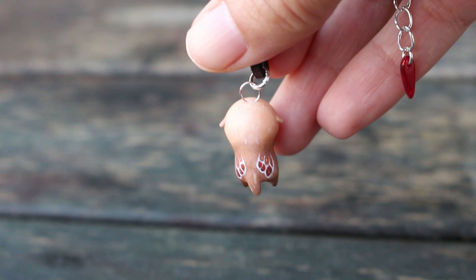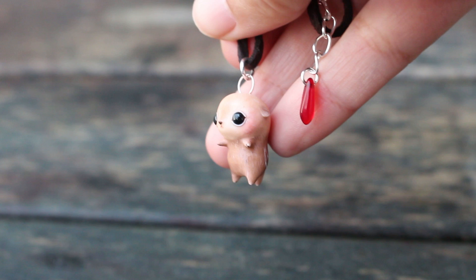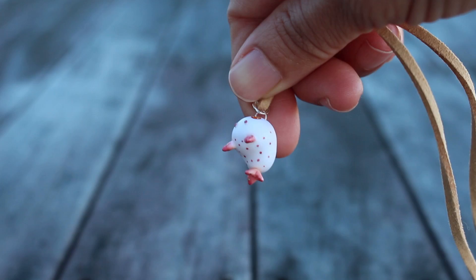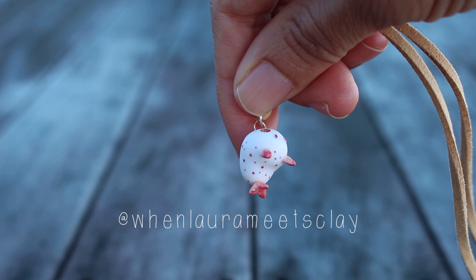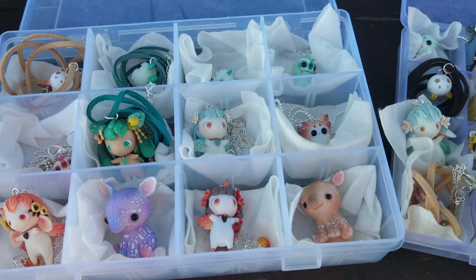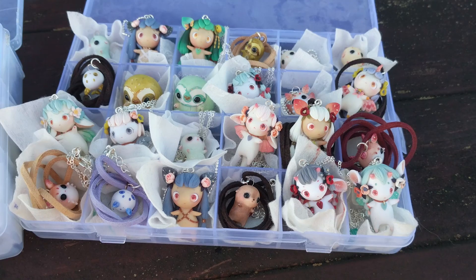And finally I have this little sea slug, made in sort of reddish pinky tones. This little sea bunny went to Laura from When Laura Meets Clay — one of the first people who ever supported my store, and now her talent is off the charts. So that's all for this little mini update. I will be making another video for the figurines so stay tuned for that, and I'll catch you in my next video.